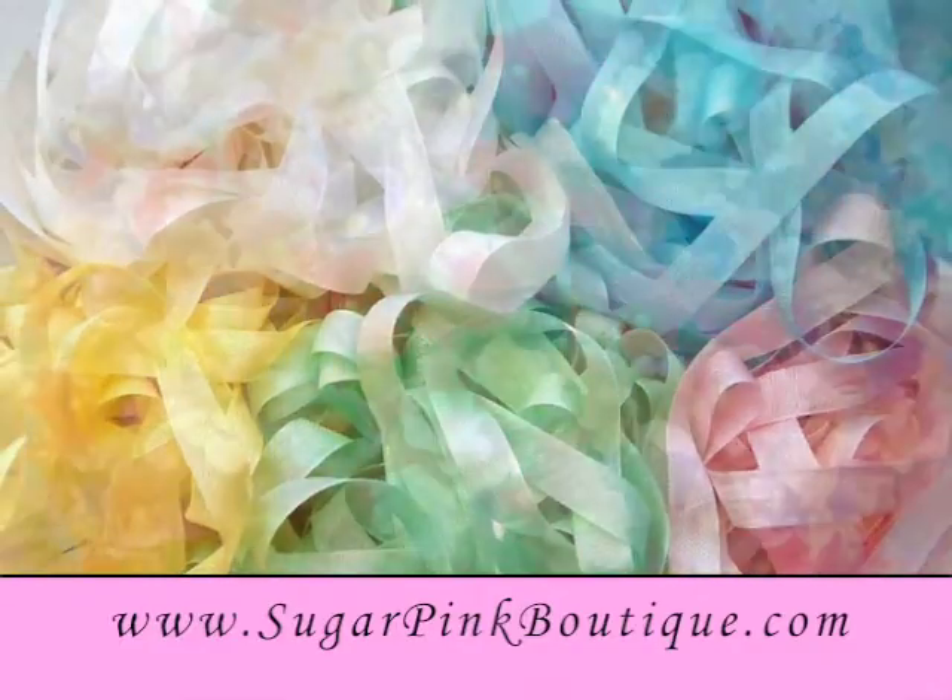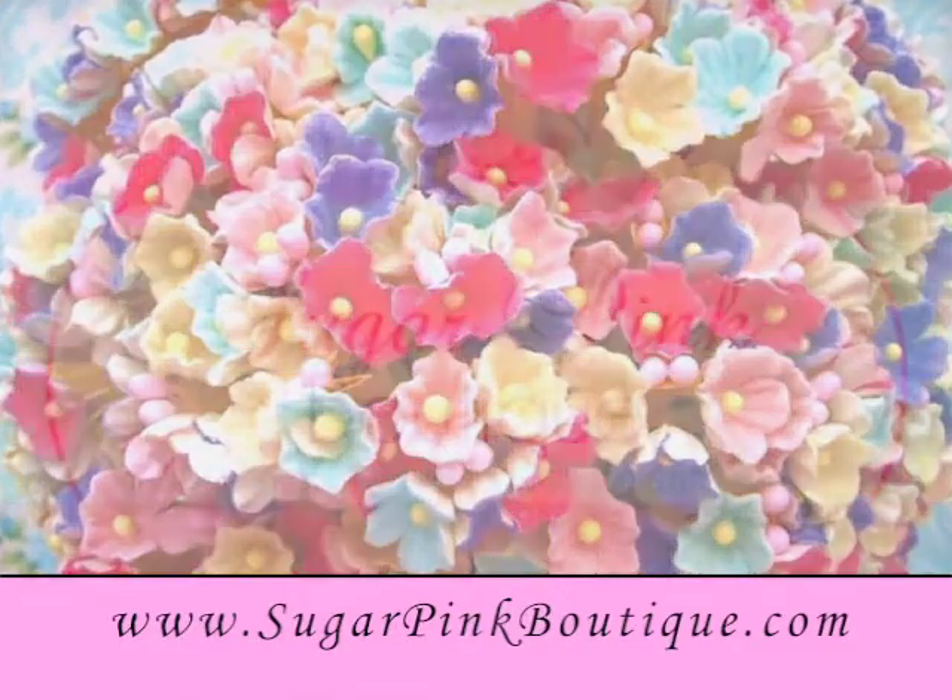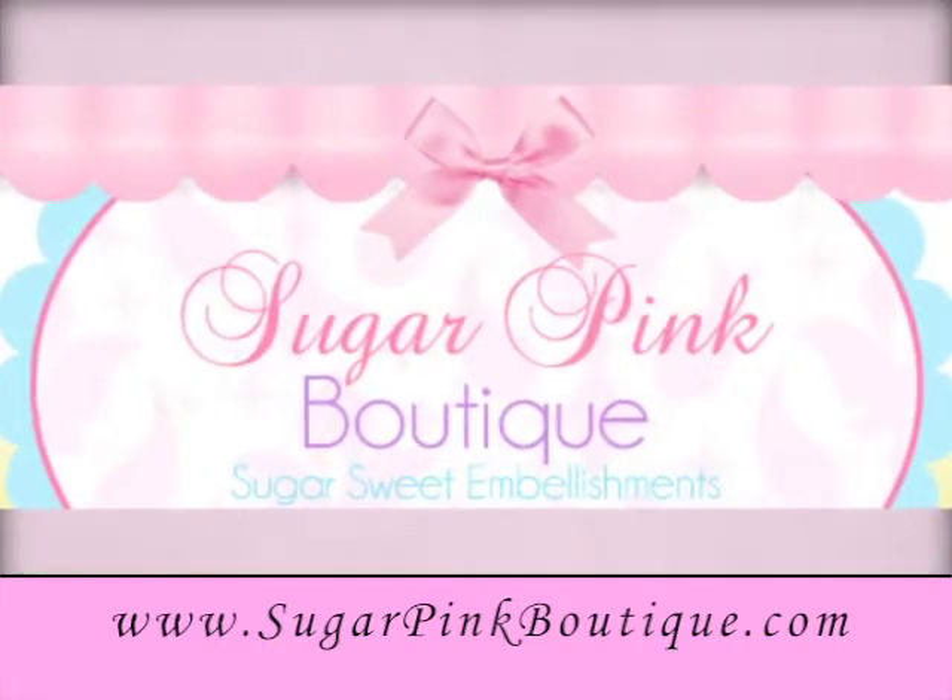For your sewing and crafting needs, visit sugarpinkboutique.com where you're sure to find something for those special craft projects.